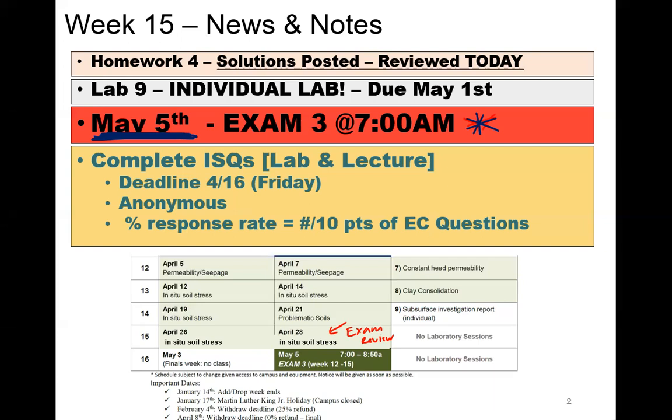A couple of other things: the solution to homework four has been posted. I'm going to review two problems today where I saw mistakes across the class. Lab nine is due May 1st — that's a Sunday. I've already seen a few submissions and everything looks good so far. If you have questions or want me to check something, feel free to send it over. For the ISQs, there are two sections: lab and lecture.